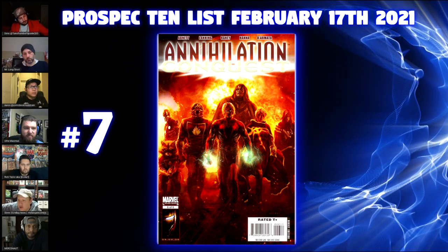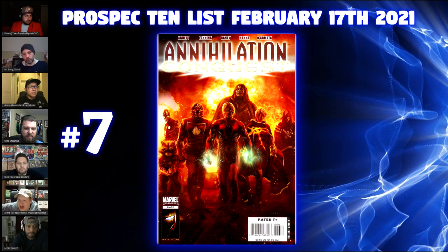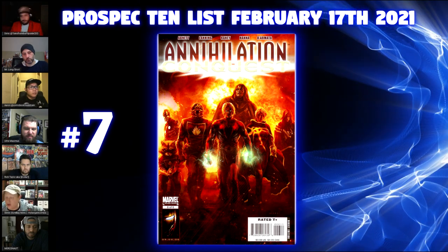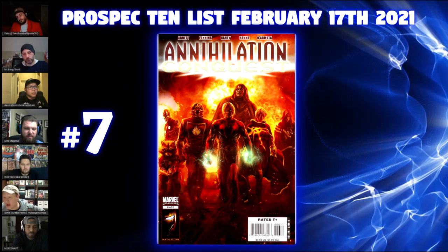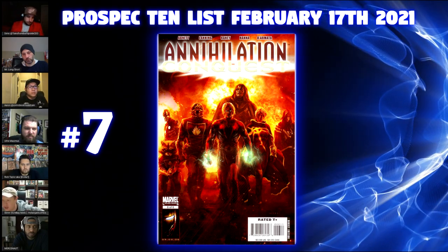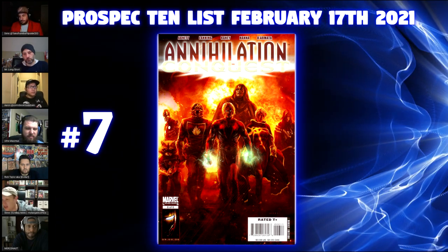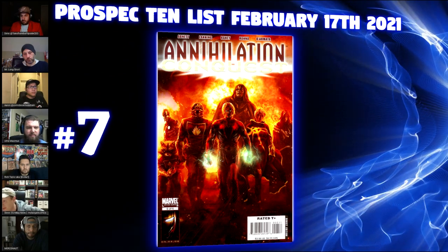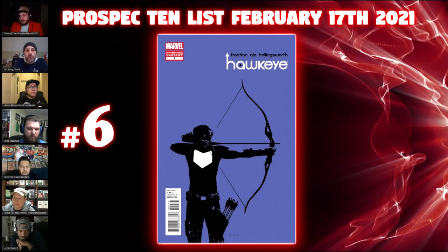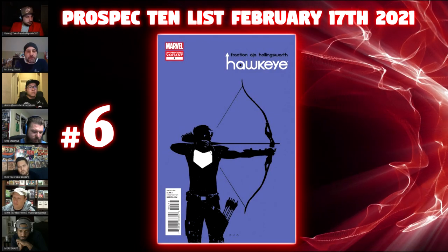It had its day in the sun around 2015–2016 — looking on GPA it was around $500 for a 9.8, and now it's in the $200s. You can get a raw copy for less than $50, and that's the attraction for me: a cheap buy-in for something that's going to be at least three digits when the time comes. Number six is Hawkeye number two, third print by Matt Fraction.